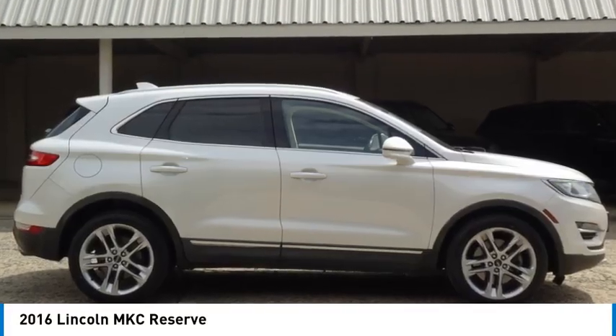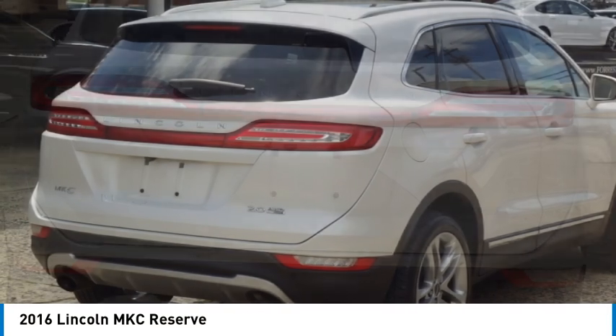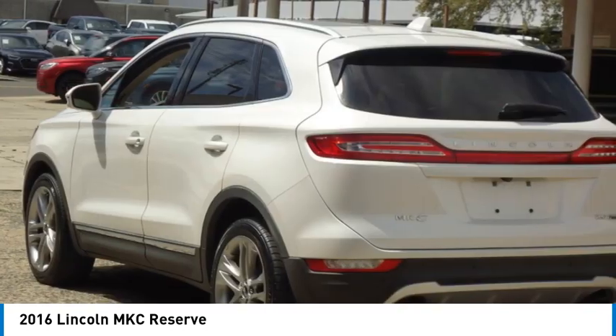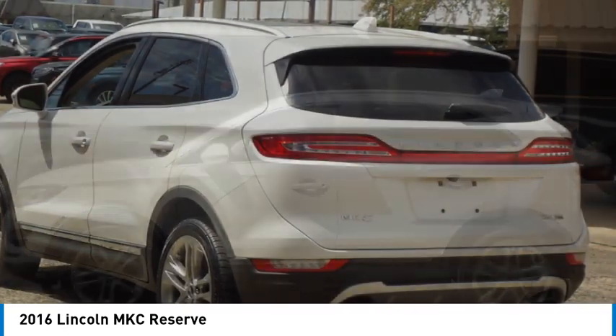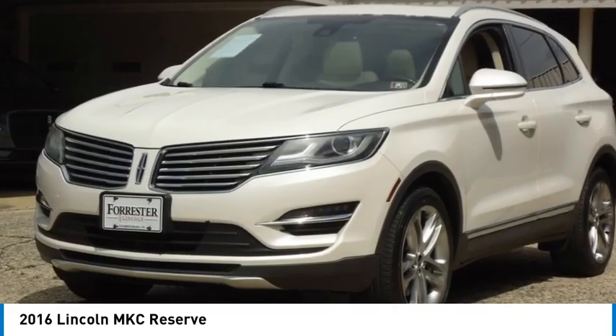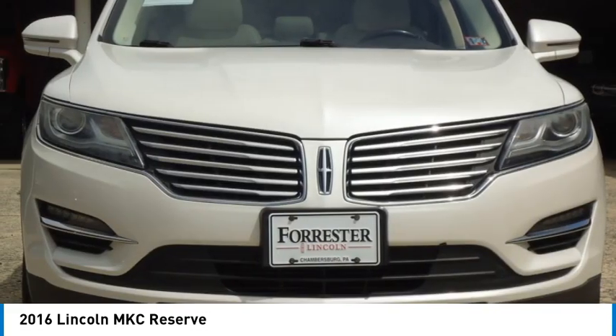We are pleased to show you the 2016 MKC. The Lincoln MKC is a stylish and nimble handling luxury crossover vehicle with a long list of standard features. The MKC is sure to please. The exterior and interior offer a contemporary look that is sure to turn some heads.